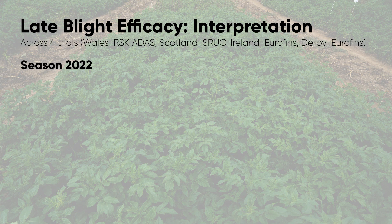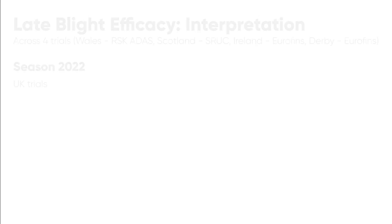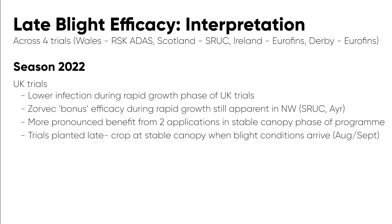2022 was relatively dry and, as you'll recall, very warm. The blight pressure in the middle of the season was very low, and it was only late in the season that blight started to be seen, primarily in volunteers rather than in crops. Looking at Corteva trials in 2022, the blight infection came in relatively late, but we still saw what I call the Zorvec bonus in terms of efficacy through into the stable canopy phase from our applications at rapid growth. There was still a pronounced benefit of the two additional applications being retained into the stable canopy phase, as we've seen in previous years.